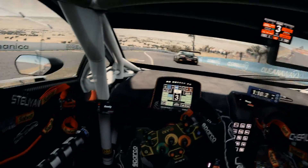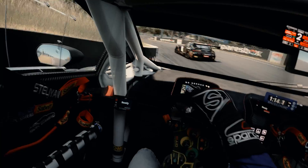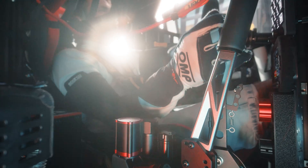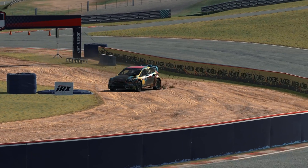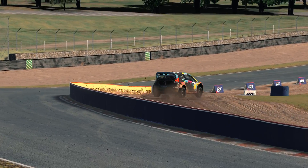You mostly see me driving road cars in this channel, but rally driving is my real passion. Today I want to show you a beautiful high-travel handbrake, which is an important part of the experience and the hottest connection between the car and me in that romantic relationship.